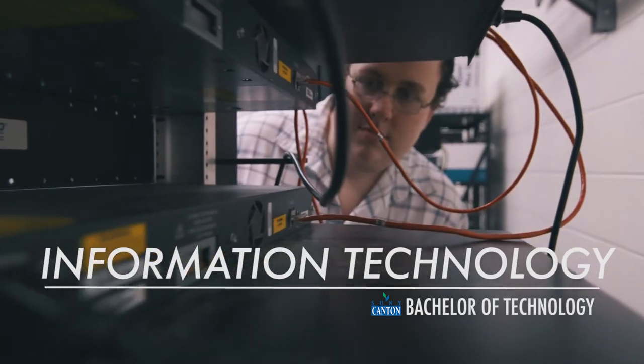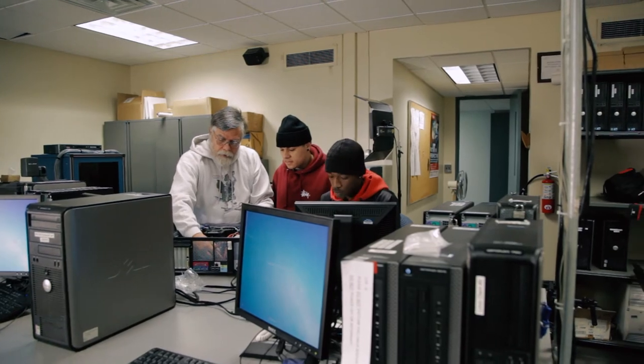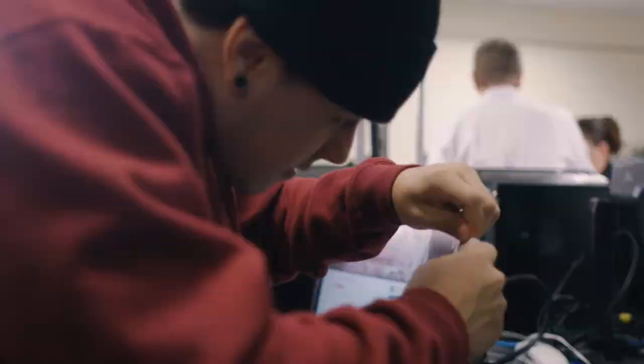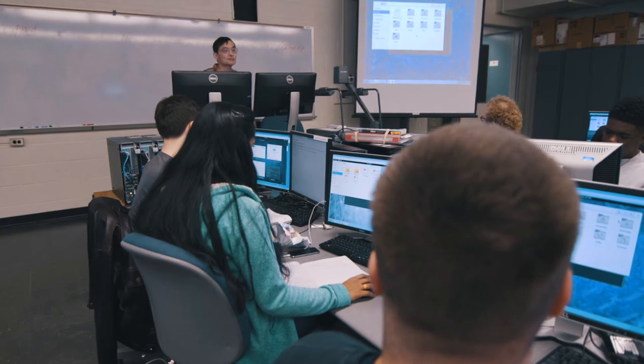I really like the hands-on labs. It really helps to have your hands on the equipment instead of somebody just talking about it. We provide a hands-on component that other schools don't. We're a technical college — we're interested in being able to work with the technology. It's fine to know the theory, but if you can't apply it, all the theory in the world doesn't get you anywhere.